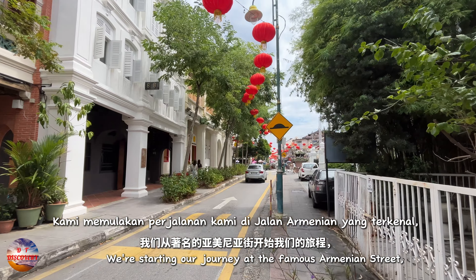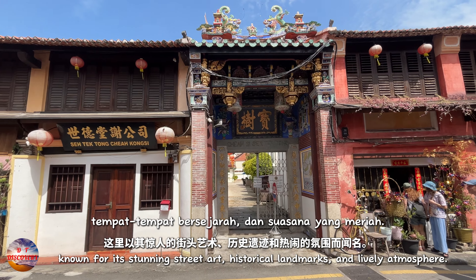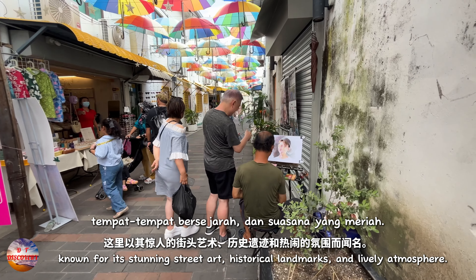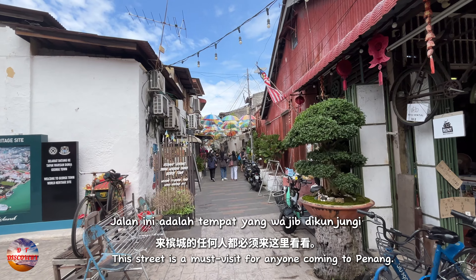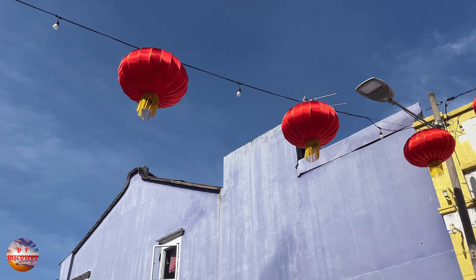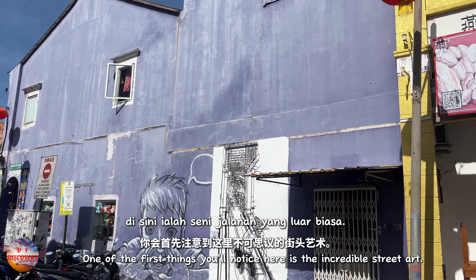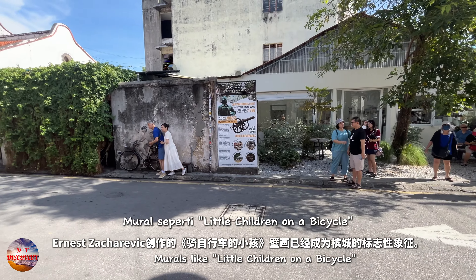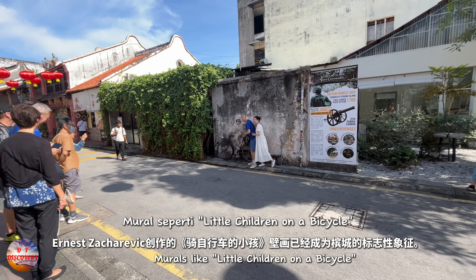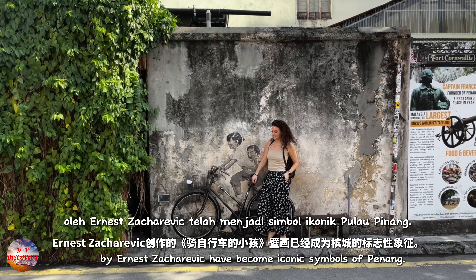We're starting our journey at the famous Armenian Street, known for its stunning street art, historical landmarks and lively atmosphere. This street is a must-visit for anyone coming to Penang. One of the first things you'll notice here is the incredible street art — murals like 'Little Children on a Bicycle' by Ernest Zacharevic have become iconic symbols of Penang.